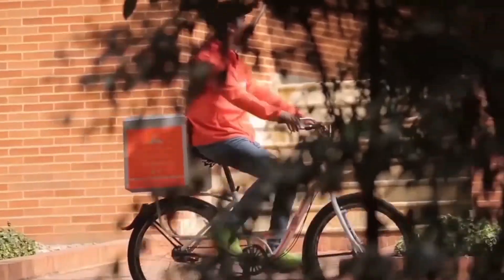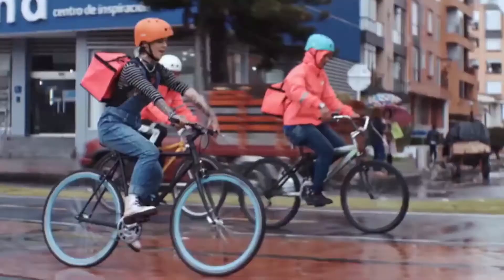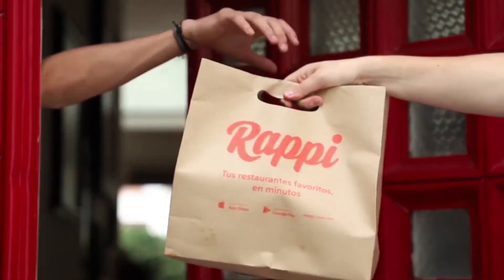Rappi, one of the top LATAM companies, had a big challenge: increase by 20% the number of new orders coming from their app while competing in one of the most aggressive markets in the world — delivery of anything in LATAM.